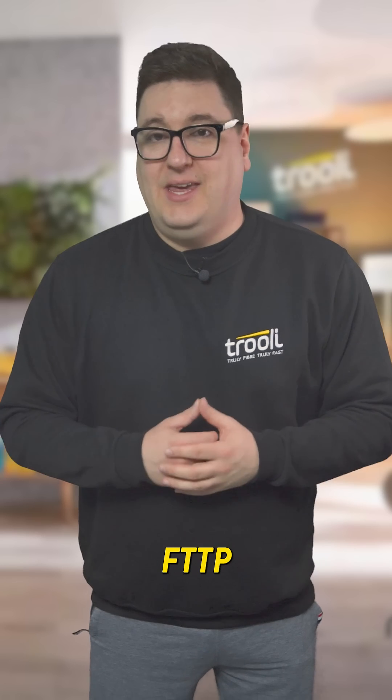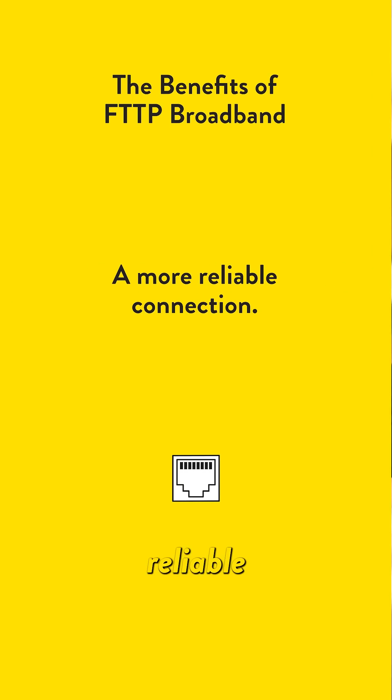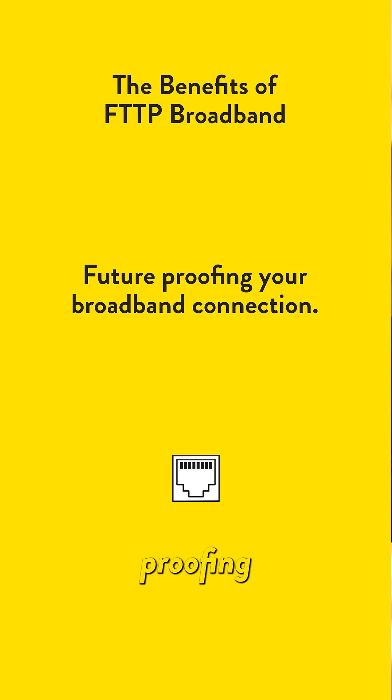Some advantages of an FTTP connection include faster and greater download speeds, a more reliable connection, lower latency — which means less lag when gaming or streaming media — and also future proofing your broadband.